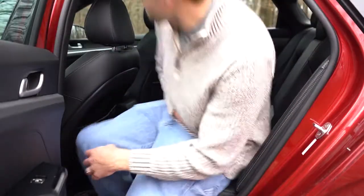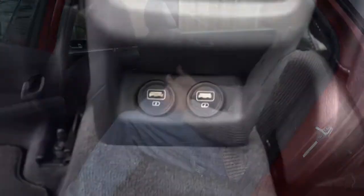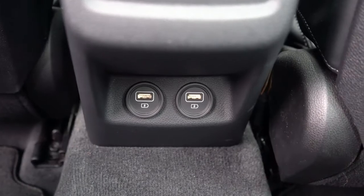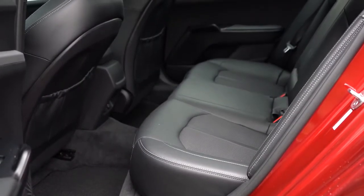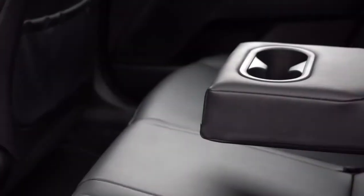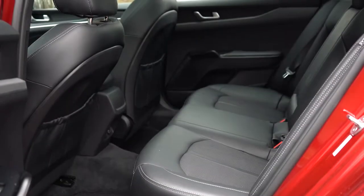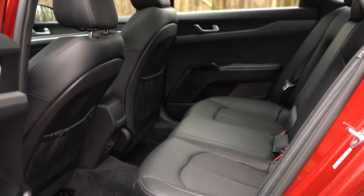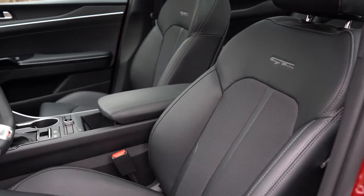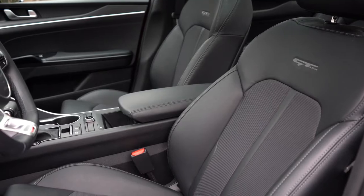Rear legroom comes in at 35.2 inches — even at six feet tall there's decent space back there. Two rear USB charging ports come with the GT Line and up. Rear ventilation comes with the EX and GT trims — we don't have it today. Rear center armrest with cup holders comes with LXS and up, and front seat-back map pockets are standard across all trims.